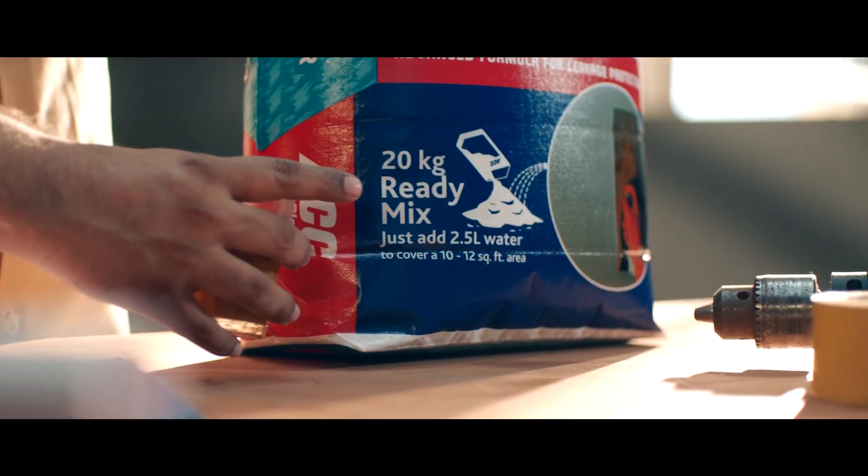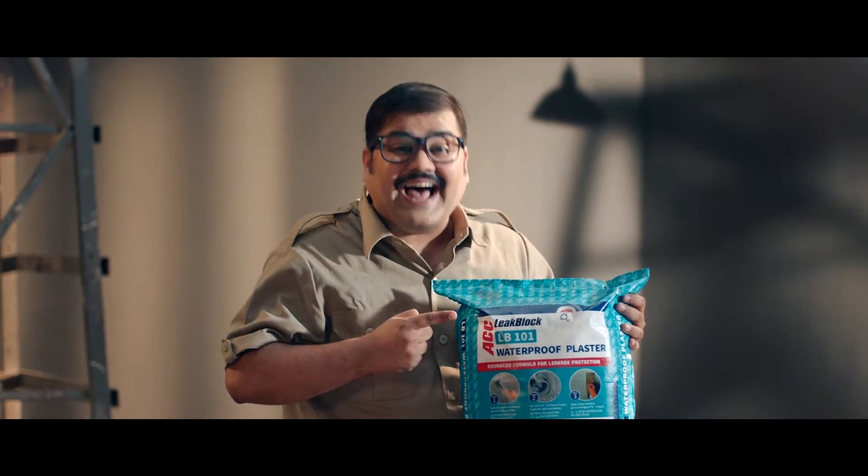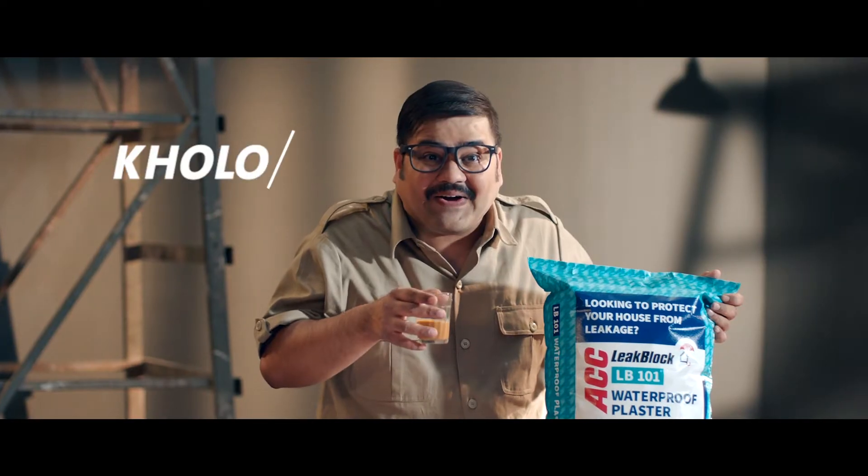Just add 2.5 liter water. Isse kehte hain innovation! Istemal karne ka tarika bhi likha hai, aur woh bhi itna aasaan. Kholo, gholo, aur ready!